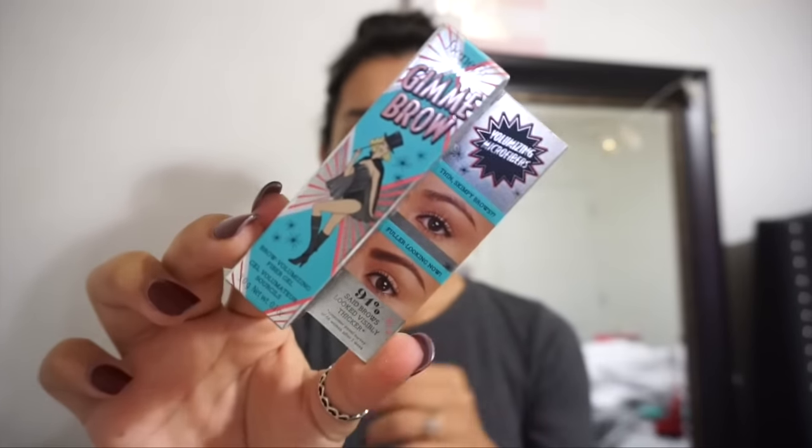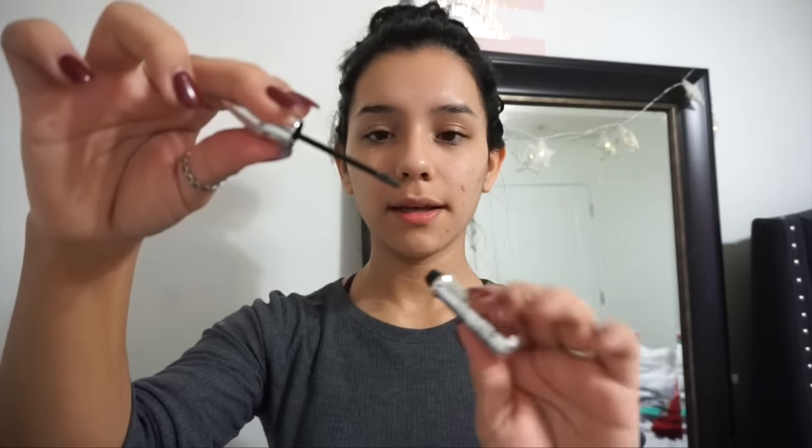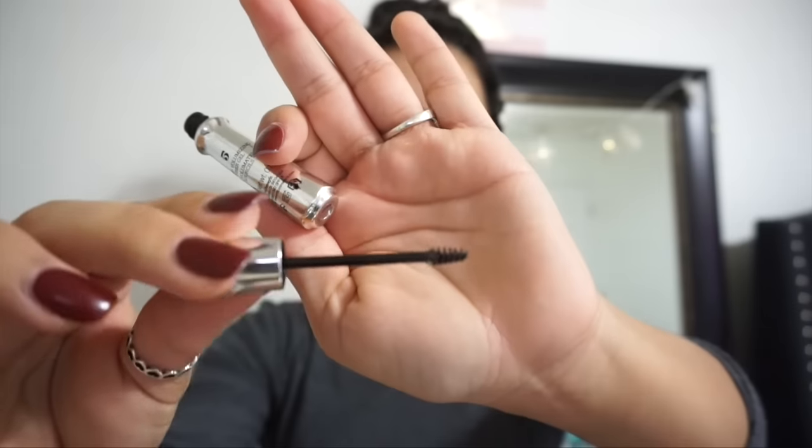The next item that I got was Gimme Brow, a brow voluminizing fiber gel in color 5. I do use Anastasia Beverly Hills Dip Brow and Brow Wiz, but I wanted to try this out because it'll be a lot faster to just groom through my brows — like before I head to the gym or if I have errands to run — instead of sitting there and actually filling them in. When you open it, it has a wand so you just brush it through your brows.